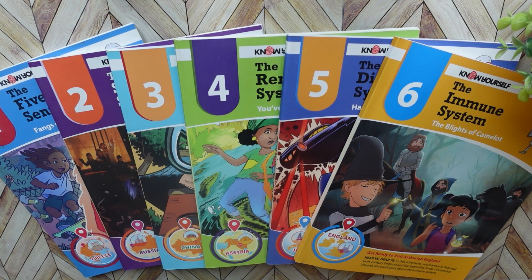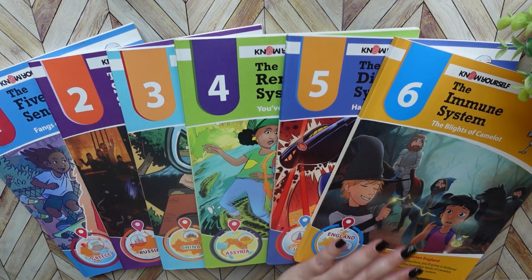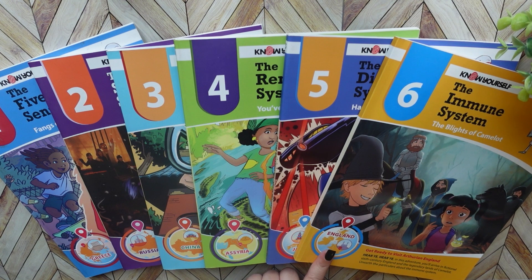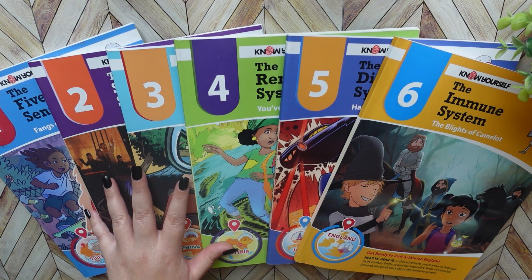Now what is really neat about this series is that each book covers a different system of the human body, but then it also covers a country. It's just a really fun way to fit in geography. And I do wish I would have found this series when my kids were younger. This still works pretty well for my youngest daughter.